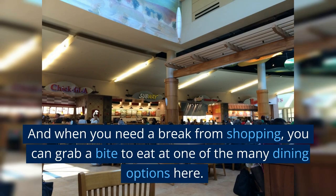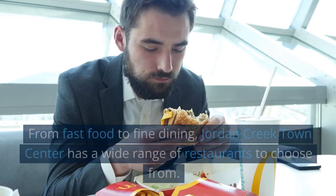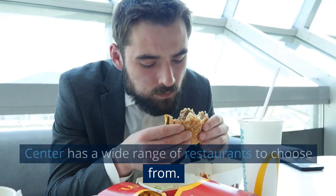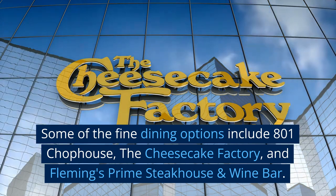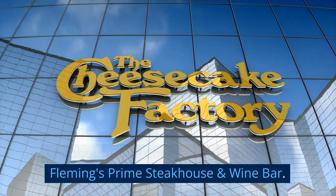And when you need a break from shopping, you can grab a bite to eat at one of the many dining options here. From fast food to fine dining, Jordan Creek Town Center has a wide range of restaurants to choose from. Some of the fine dining options include 801 Chop House, The Cheesecake Factory, and Fleming's Prime Steakhouse and Wine Bar.